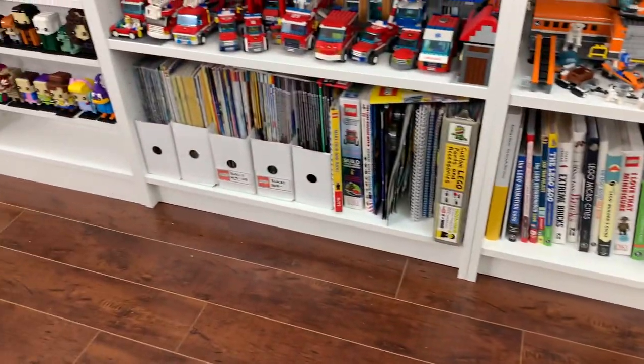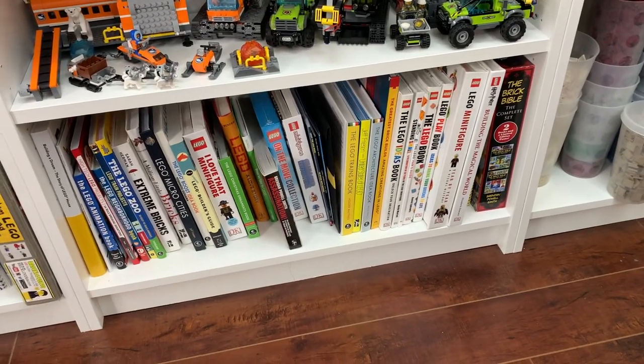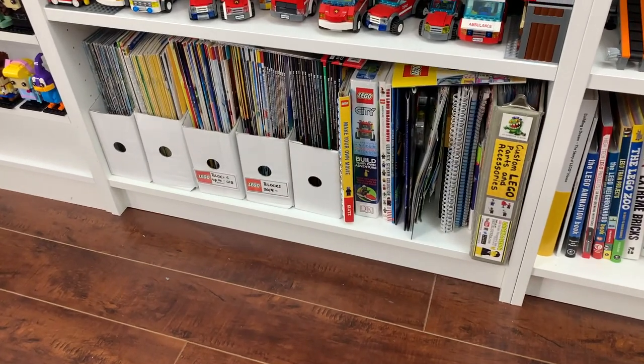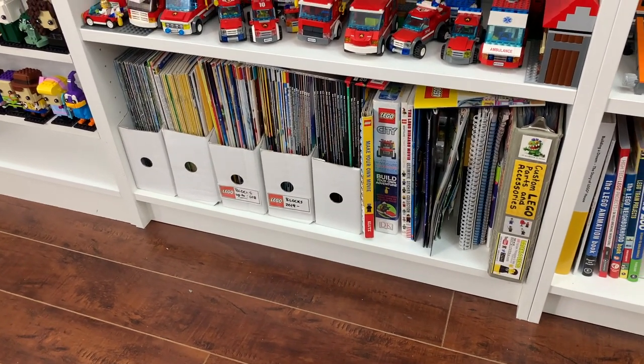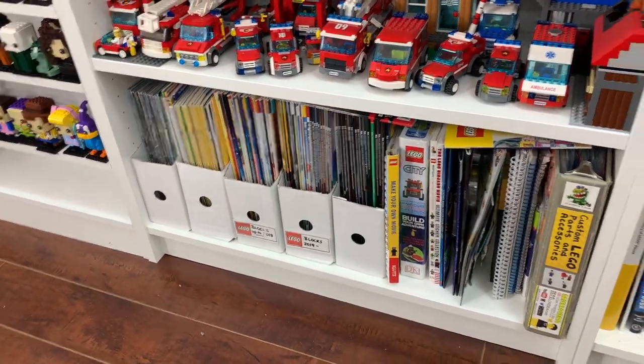I've actually got two shelves of LEGO books. These ones here are more traditional LEGO books, the ones that you can read and learn stuff from and look at pictures. And then over here are more magazines and other activity books, things that you can build from. As you guys can see, I've got a lot of magazines and a lot of catalogs down there.